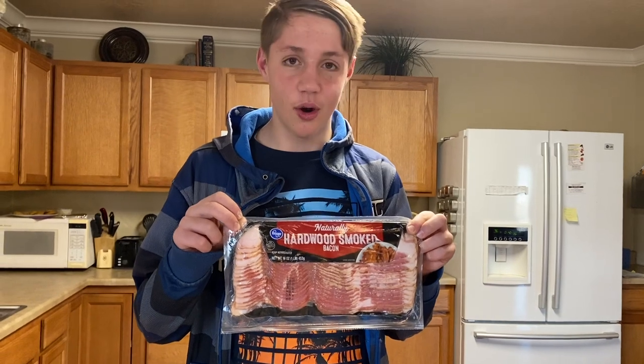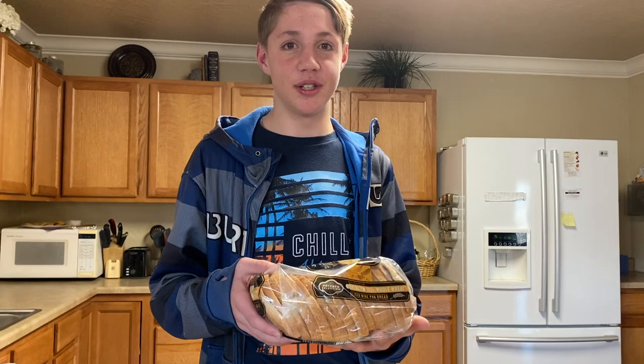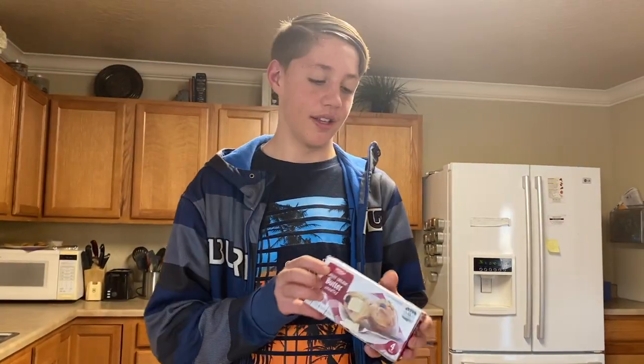Bacon. Do you know where this goes? This is bread. Do you know where this goes? This is butter. Do you know where this goes? These are frosted chocolate fudge pop tarts. Where do these go? This is raw ground beef. Do you know where this goes? These are green beans. Do you know where these go?